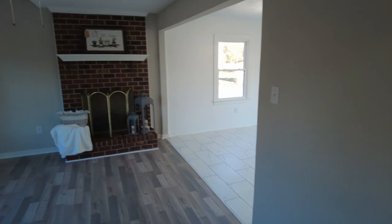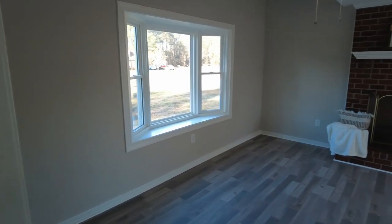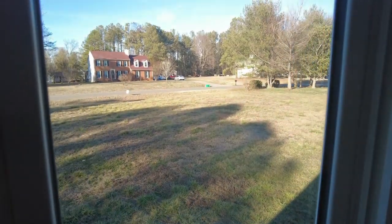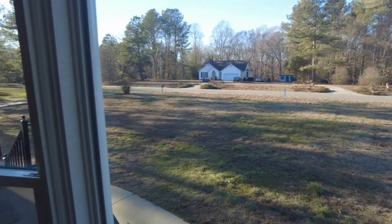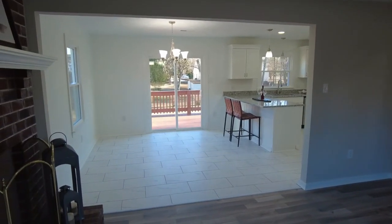We have gray LVP flooring, and our gas log fireplace directly ahead is the focal point. There's a nice big bay window overlooking the front yard. This home does of course have a gray and white color scheme throughout — those are modern colors that we're seeing quite a bit in today's decorating world.